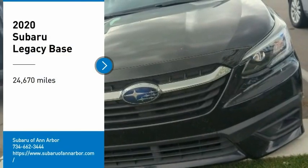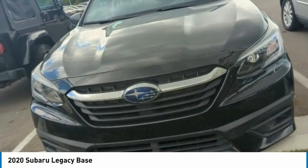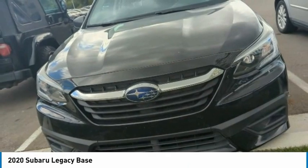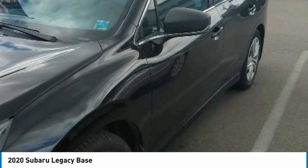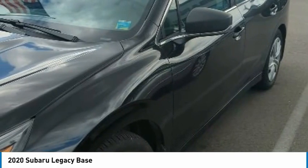Make a great choice today with the 2020 Legacy. The Subaru Legacy offers a roomy interior and a dynamic drive you feel every second you're in the driver's seat. It's a refreshing alternative to the alternatives.